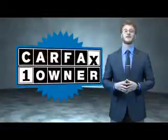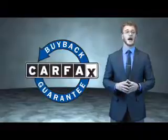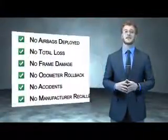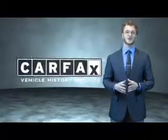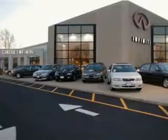This is a Carfax one-owner vehicle which qualifies for the Carfax buyback guarantee. Be sure to find a complimentary copy of the Carfax Vehicle History Report online or contact the dealership — just say, show me the Carfax. At Circle Infinity, you'll find a number of ways that we make customer service the basis of buying and owning a car. Come on by and you won't be disappointed.